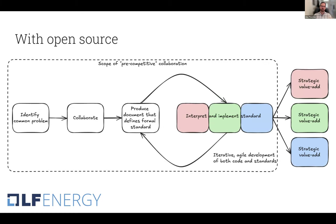Even better, taking it one step further, is taking a more agile approach to standard development — where the reference implementation actually informs the standard and vice versa. This takes the best practices of software development, where it's nearly impossible to perfectly define requirements up front, and this iterative approach allows for continuous learning.